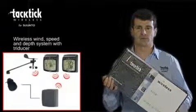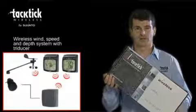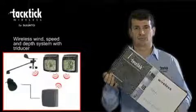The Tactic Wireless Wind Speed and Depth System with TriDucer, the T108. It is a complete system in a box which is easy to install and includes both the analogue and dual digital displays. It is a complete solution consisting of a wind transmitter, a hull transmitter, the TriDucer, and two wireless multifunctional displays: analogue wind and dual digital.